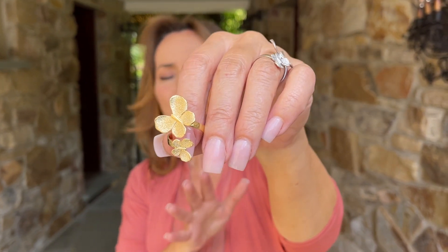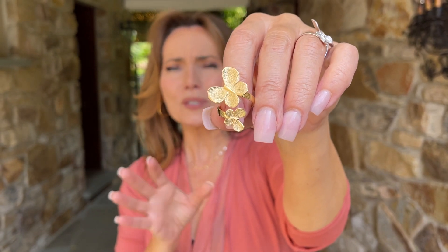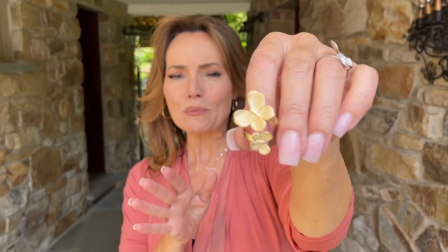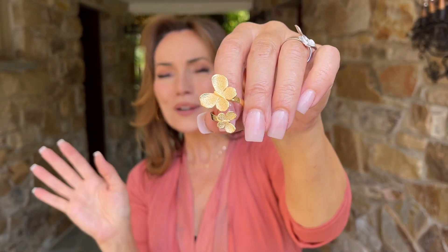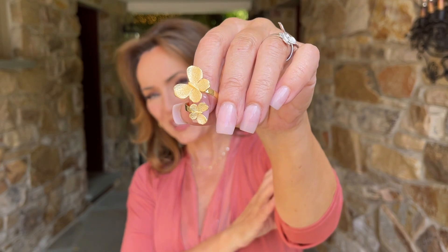You can wear them all the time. You can run out of the house in a cute little sundress and flip-flops and this ring is going to be perfect. You could have a cute little summer top and jeans — this ring is going to be perfect. Your choice of yellow or white. It's all part of our summertime event, and there's nothing more summertime than beautiful butterflies.